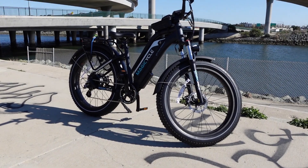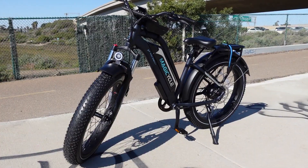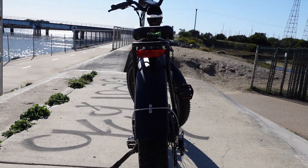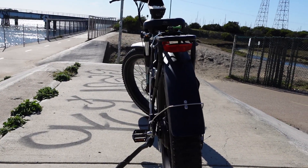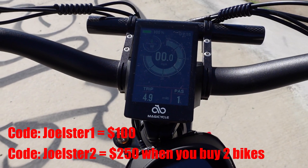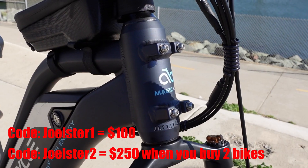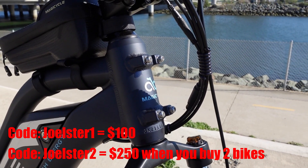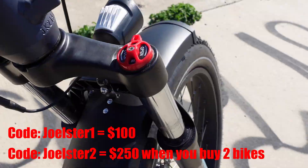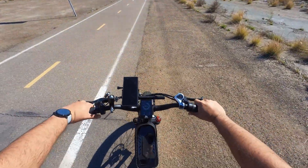This bike looks great — I got the midnight blue step-through, which is apparently a limited edition and sells for $1,800. The white version is on sale right now for $1,589. If you'd like to save $100, apply my code JOLESTER1 when you buy one e-bike, and if you'd like to save $250, apply JOLESTER2 when you buy two e-bikes.